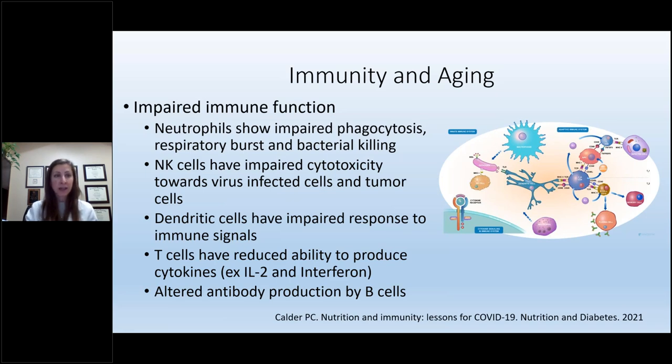Additionally, what immune cells we have left just don't work as well. Neutrophils show impaired phagocytosis or bacterial killing. Natural killer cells have impaired cytotoxicity towards infected cells with viruses and tumor cells. Dendritic cells have impaired response to immune signaling. T cells have reduced ability to produce cytokines such as interleukin-2 and interferon — the signaling molecules that allow crosstalk between cells. And we have altered antibody production by B cells, which identify and target cells for destruction.